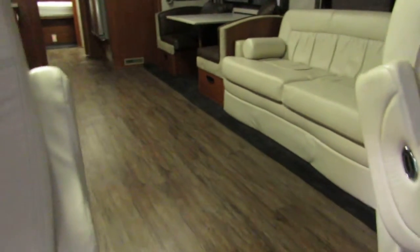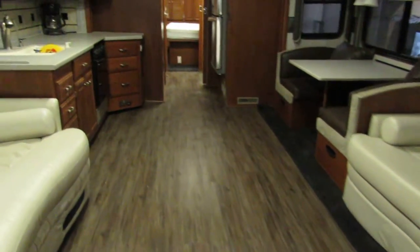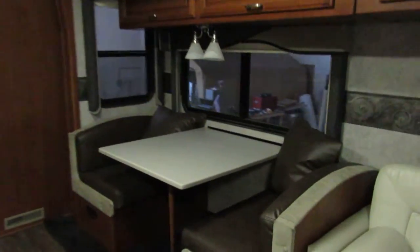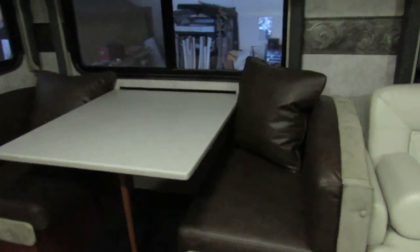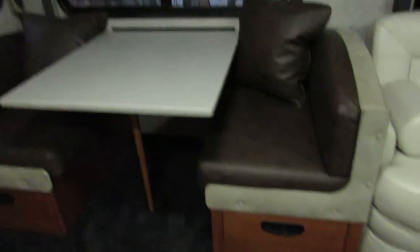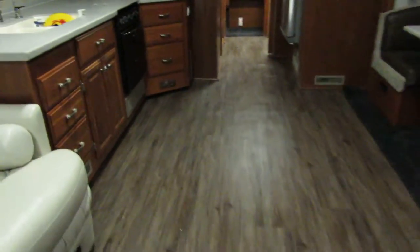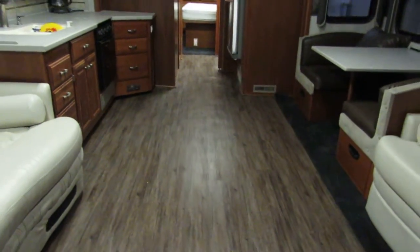We put in the hardwood floors, the MCD shades, new carpet, upholstery. You can see how the wood floor really makes the coach look big.